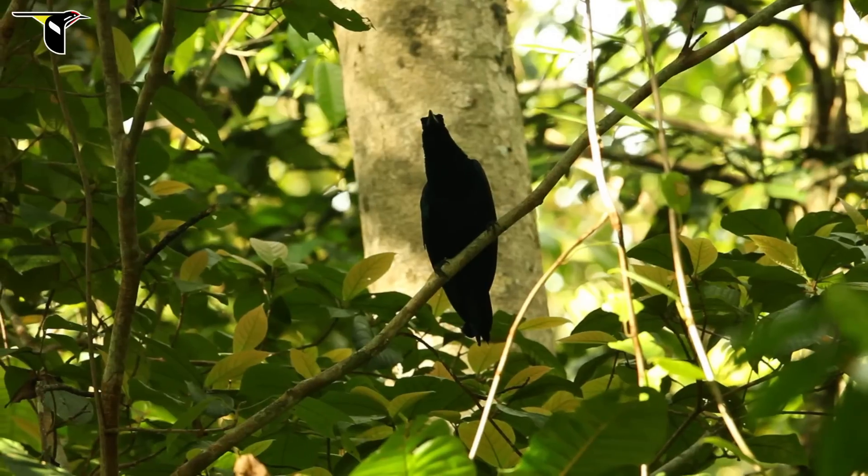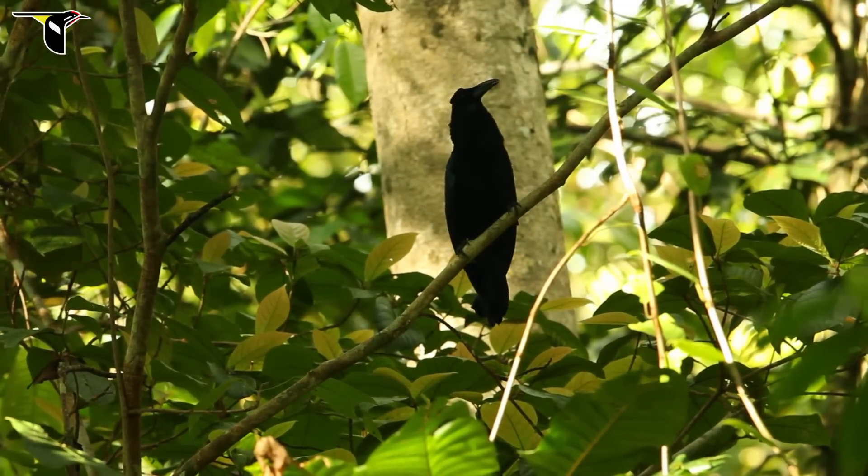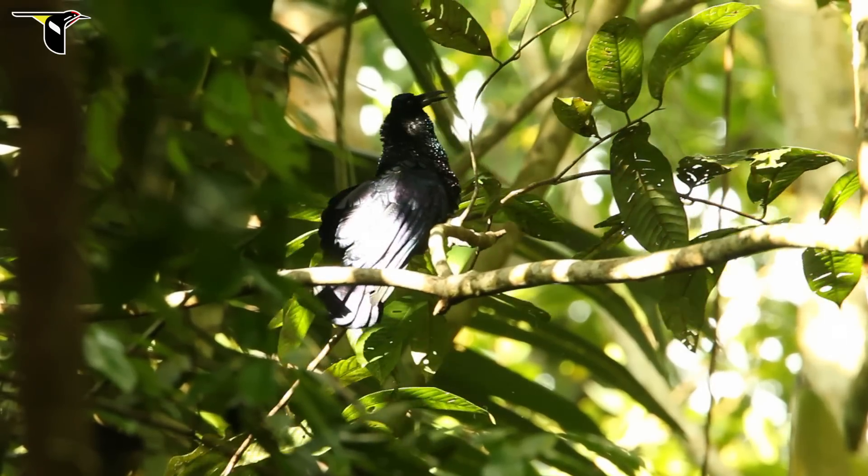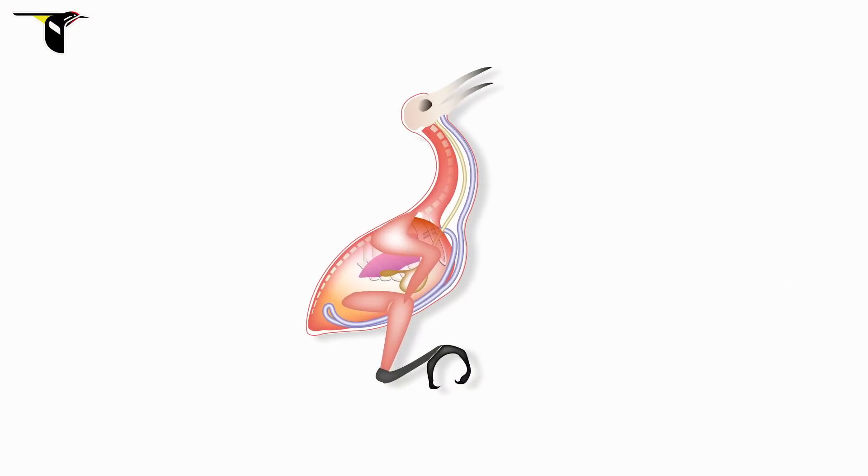The reason the curl-crested manucode can make these incredible sounds is because they have a hidden feature under their skin — a really modified part of their anatomy: this elongated windpipe, or trachea.